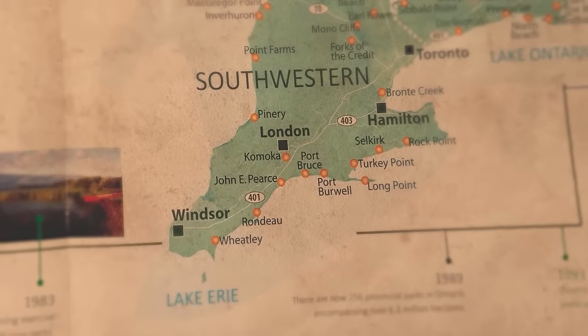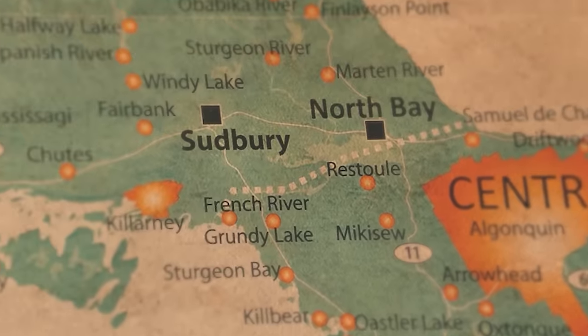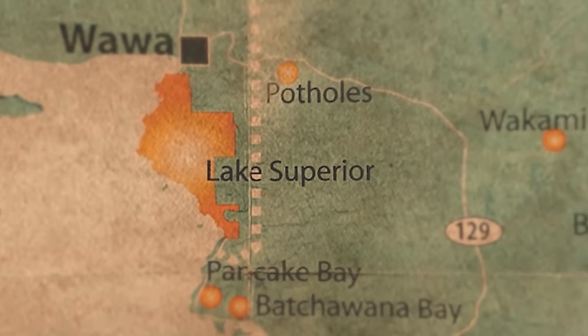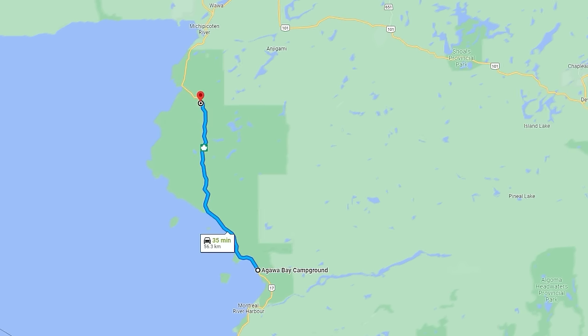Lake Superior Provincial Park is 1,550 square kilometers of spectacular scenery — cliffs, beaches, river valleys, waterfalls, and inland lakes. Located on the eastern shore of Lake Superior, it is known for having one of the darkest night skies in North America.